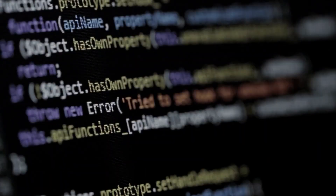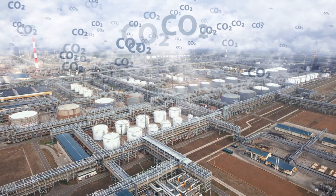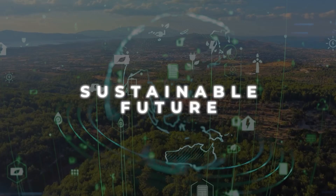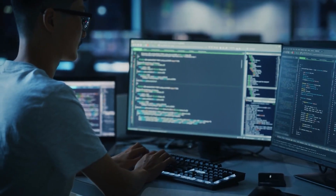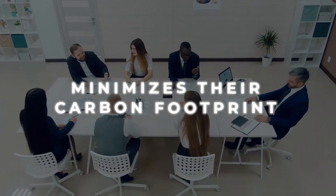Moreover, the impact goes beyond the realm of coding. By reducing the environmental costs associated with resource usage, PHI-1 and models of its kind are driving us towards a more sustainable future. Tech-focused organizations and developers can now embrace a powerful tool that not only enhances their work but also minimizes their carbon footprint.